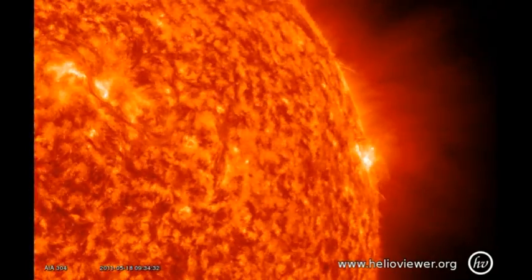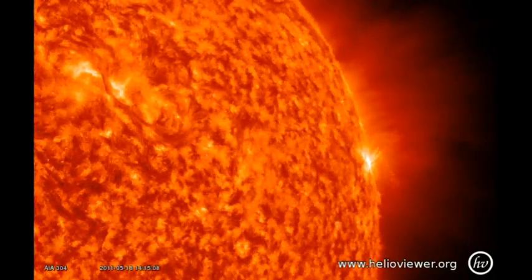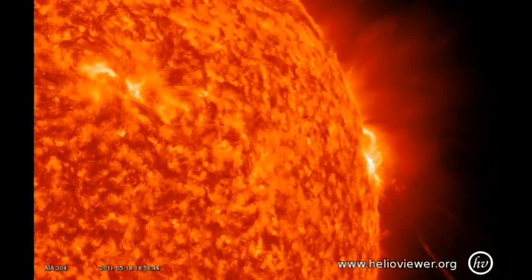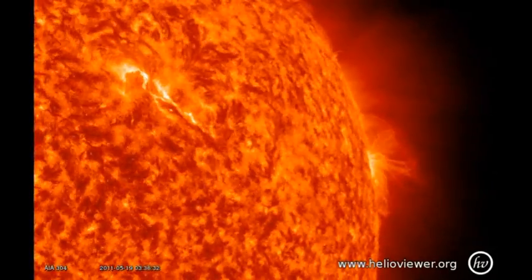Next, we'll take a look at the events on the west limb. The region right on the limb is region 1208, and the region to the left is that spotless plage I was talking about. First, 1208 gives a spectacular flare, and you can see the post-flare loops forming high in the solar atmosphere. Right at the end, the spotless plage produces a two-ribbon flare.